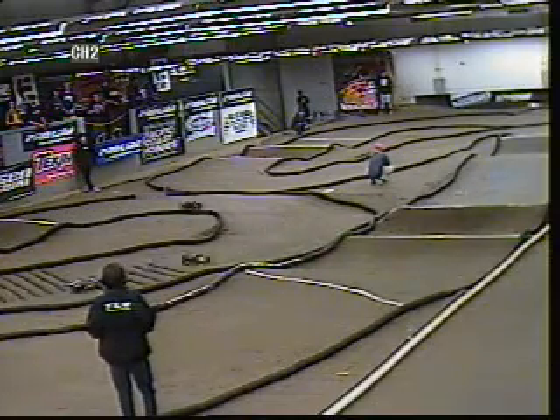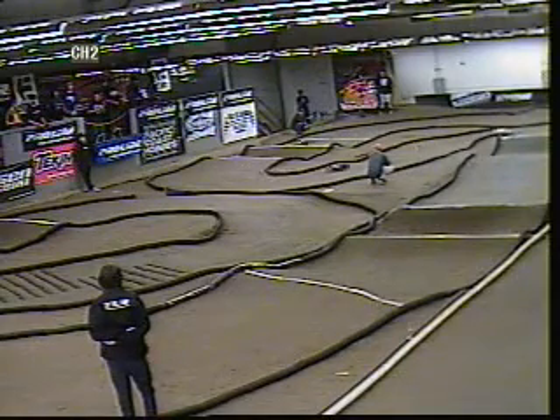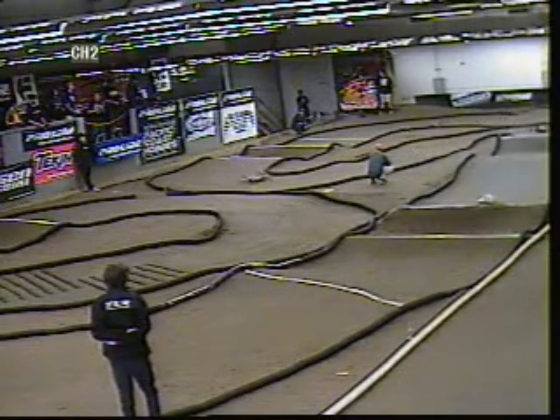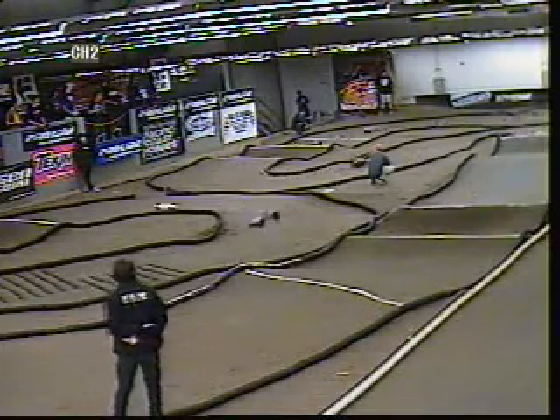Goes to rock crawling in between, flies some planes, goes outside, does a hang glider, rides motorcycles, comes back, surfs — and comes back and drives his two-wheel just like he's never been gone.